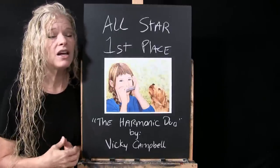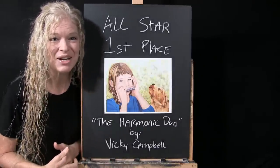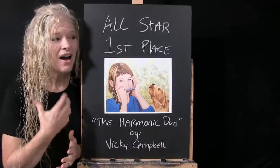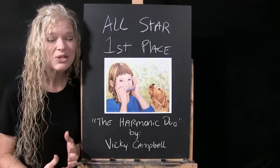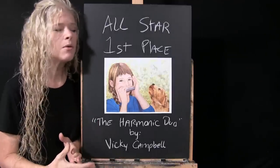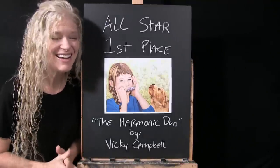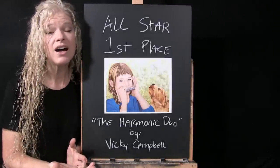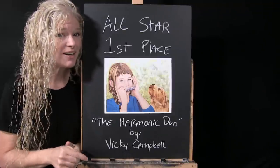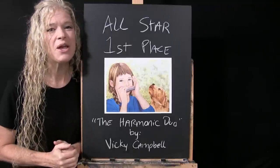To everybody who participated — not only voting on the paintings but also submitting your artwork — thank you. It takes a sense of bravery to put your artwork out for the world to see, and I thank you, our viewers thank you, and fellow peers thank you. If you'd like to see previous contest winners, learn about future contests, or find out what next month's contest theme will be, I've got all that down below in the video description. Thank you, and I look forward to seeing your paintings in the future.